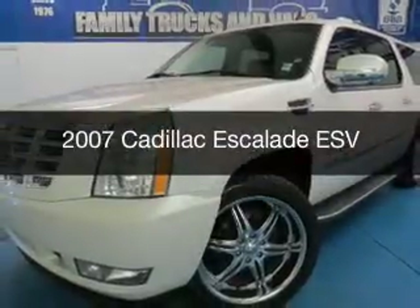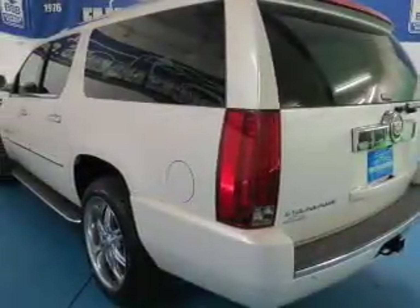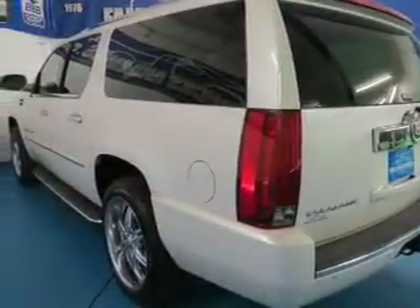This is a used 2007 Cadillac Escalade ESV, powered by all-wheel drive, a 6.2-liter, 8-cylinder engine, and a 6-speed automatic transmission.